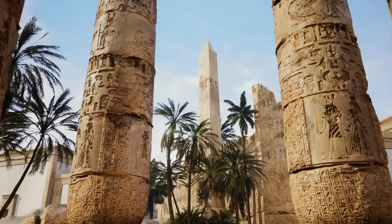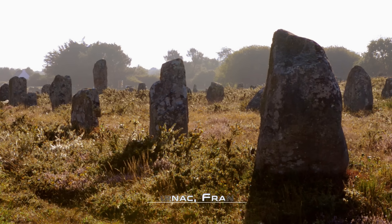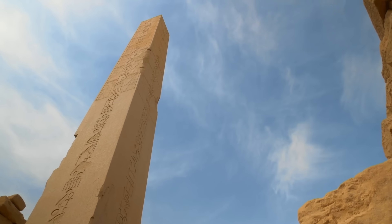The obelisks of Egypt were erected maybe centuries after standing stones like the ones in Karnak and Brittany. But they're monoliths too — one solid piece of stone. The obelisks of Egypt are also made of red granite.